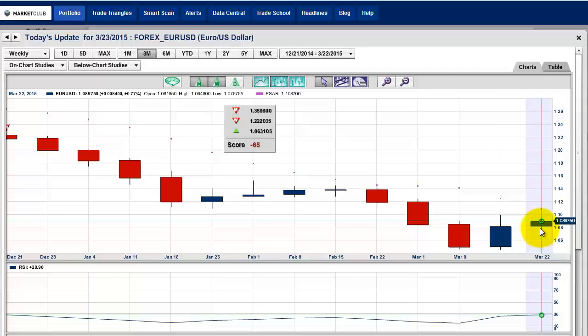The dollar is trying to put in a low here — I'm not sure how successful it's going to be. You would have been out of this market at 106.31. It's 108.97 right now, so you would have taken a nice profit on the short side. You'd be out right now waiting for a confirmation of either the weekly trade triangle to go green or for this to turn red daily.